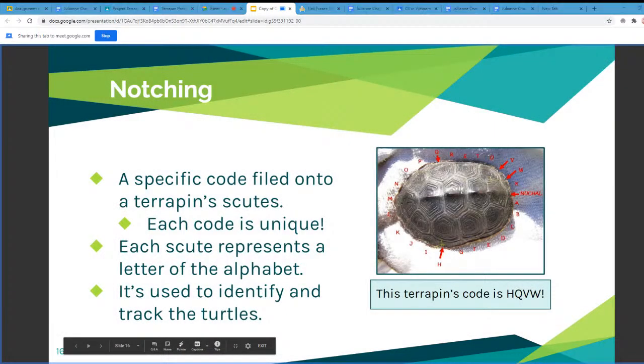The next slide covers notching. Notching is when we take a terrapin's shell and put little notches into it. The carapace doesn't have any nerves in it, so they won't feel it. Each scute around the outer edge corresponds to a letter between A through X, and you start at the nuchal, which is the tiny middle scute all the way at the top. On the picture, you can see the terrapin has a code that corresponds to four notches. This is used to identify and track the turtles for research or conservation efforts.